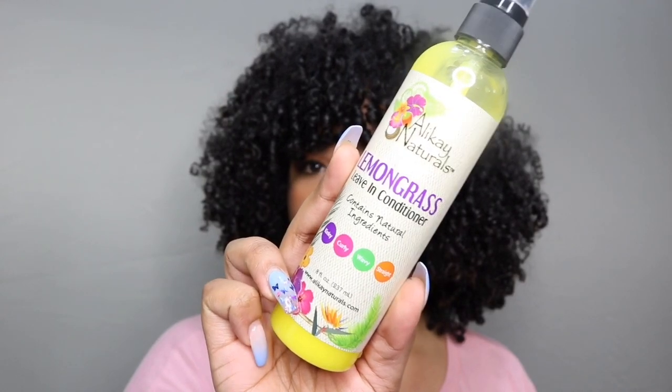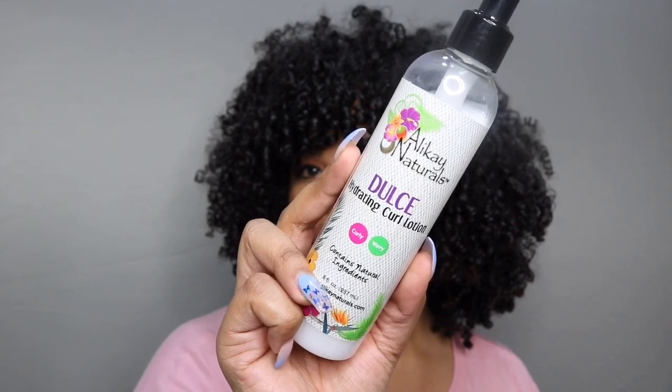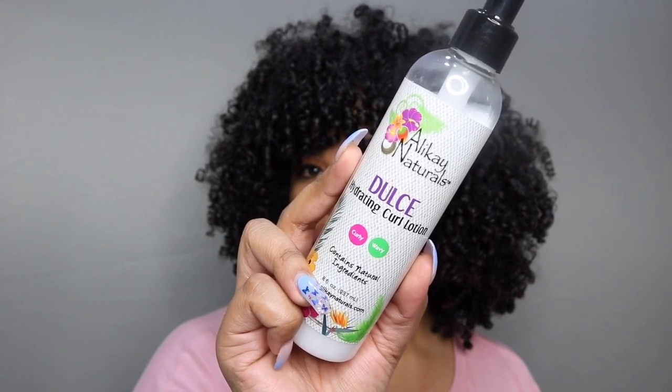This is the Dulce Hydrating Curl Lotion — a hydrating, lightweight cream that smells amazing. I know I sound like a broken record, but all their products smell so good, you guys need to try them.